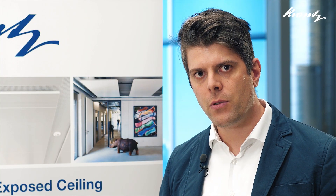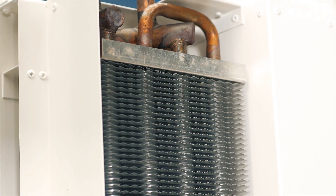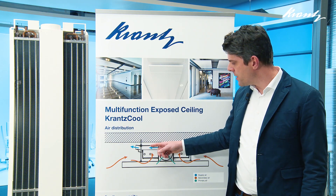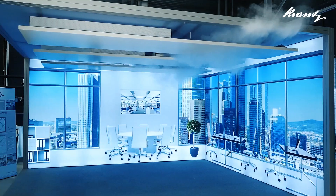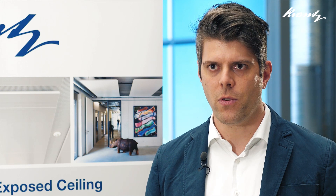A negative pressure inside the unit builds up and forces the warm room air to flow over a heat exchanger, where the room air is heated or cooled depending on the mode, then mixes with the fresh air, and both are brought back into the room. Especially rooms with a high thermal load, like conference rooms, maintain a high thermal comfort.